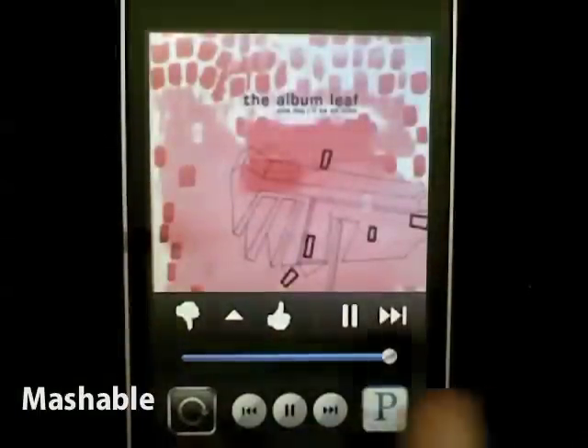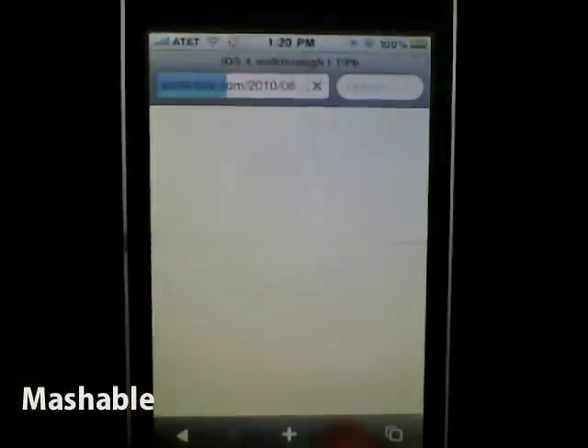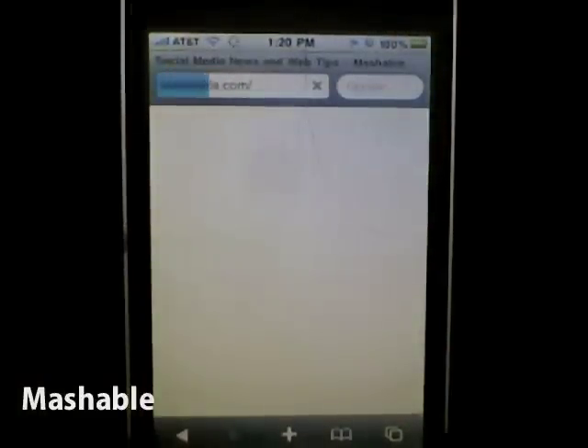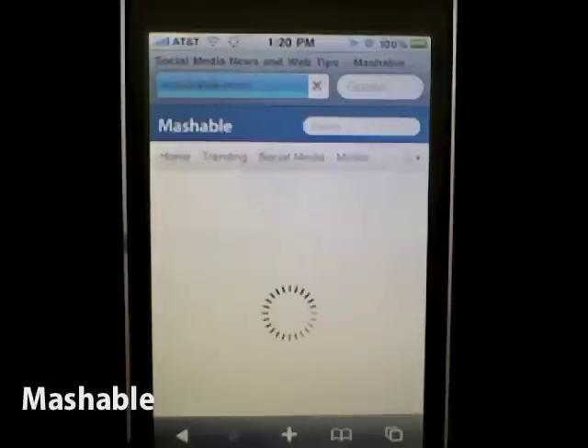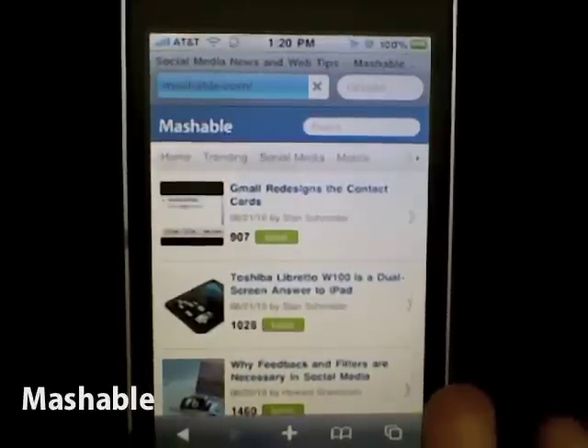Here's what's really cool — this little hidden menu when you do a left swipe. I go ahead and go back to Safari, and I'm going to go to Mashable.com.